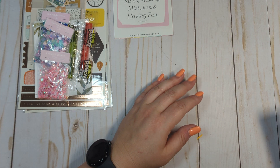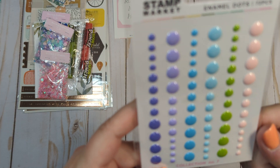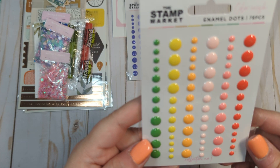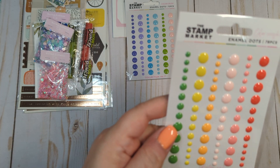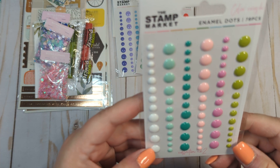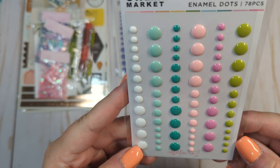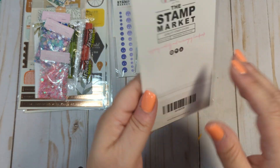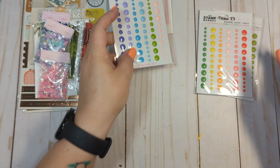Lately I have been absolutely obsessed with enamel dots. I got this set called Color Crush — really pretty colors. I got one with some primary colors, also called Color Crush. I also love this set with mint, teal, pink, and purple together. They are Color Crush collection number one, collection number two, and collection number seven. I think they're so pretty.